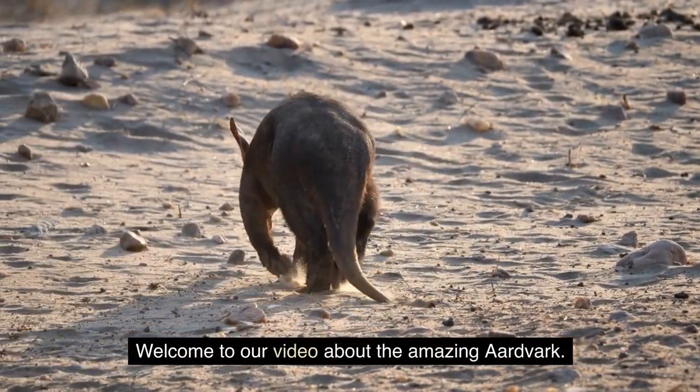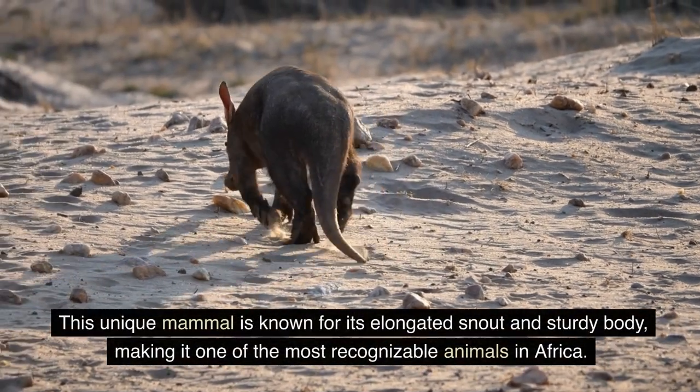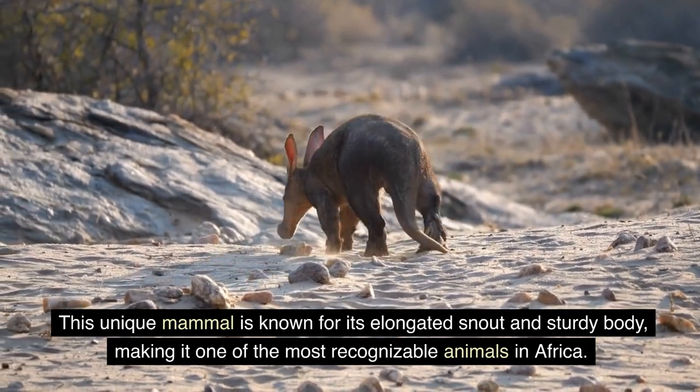Welcome to our video about the amazing aardvark. This unique mammal is known for its elongated snout and sturdy body, making it one of the most recognizable animals in Africa.